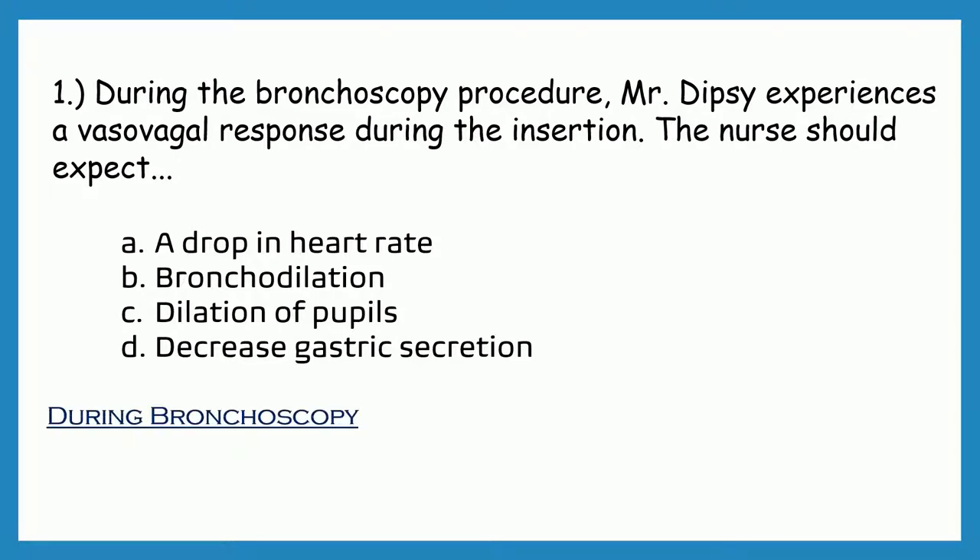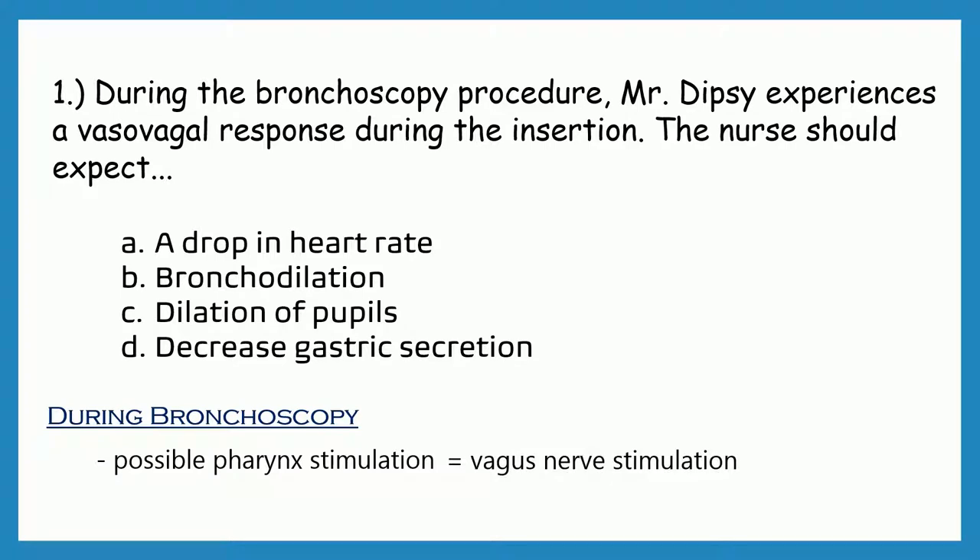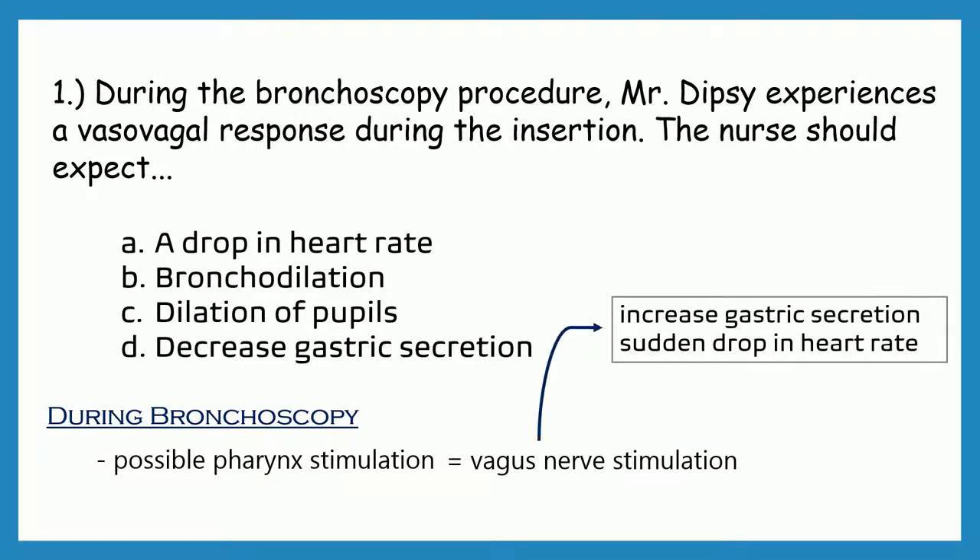During bronchoscopy, there is possible pharynx stimulation that can result in a vasovagal response, which can cause stimulation of the vagus nerve. The stimulation of the vagus nerve will not cause bronchodilation or mydriasis, but it increases gastric secretion and the patient may experience a sudden drop in heart rate that can lead to syncope. Therefore, the correct answer is a drop in heart rate.